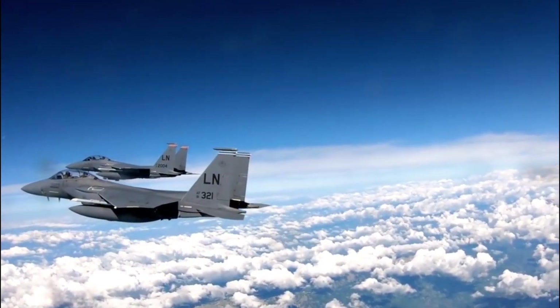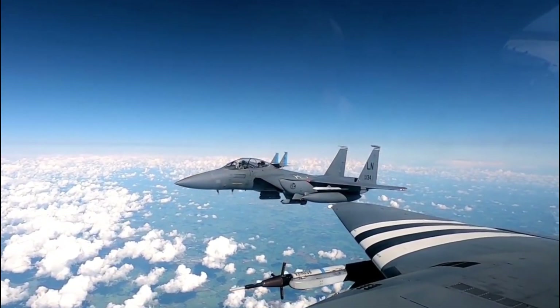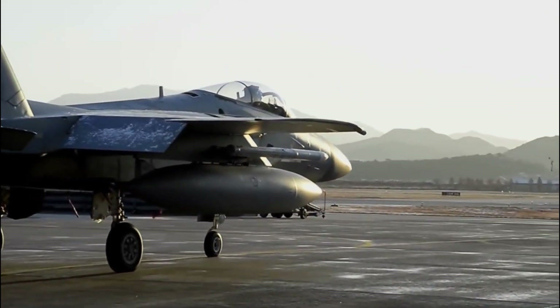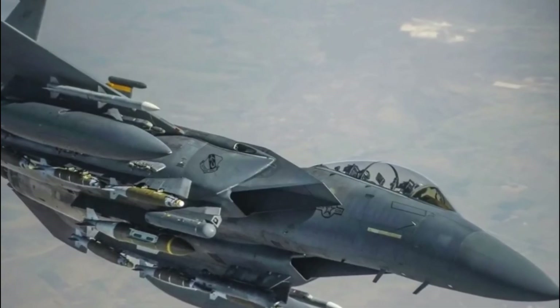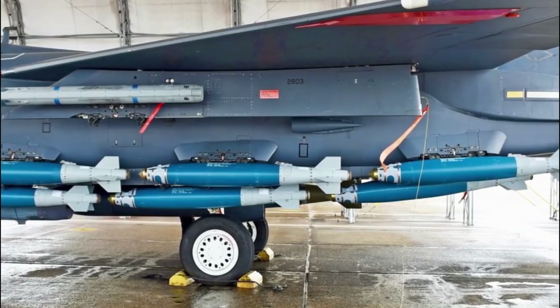Of all the F-15EX's capabilities, its armaments are perhaps the most significant. Fox News first reported that the F-15EX can carry up to a dozen air-to-air missiles, which is double the typical number of its predecessor. This bomb truck of a plane can carry 13.6 tons of weapons, more than any earlier Eagle variant.